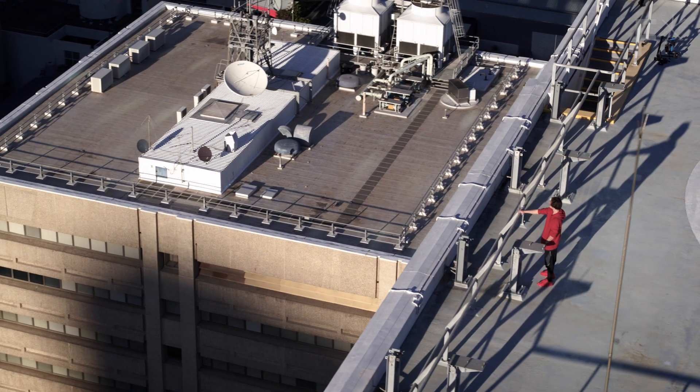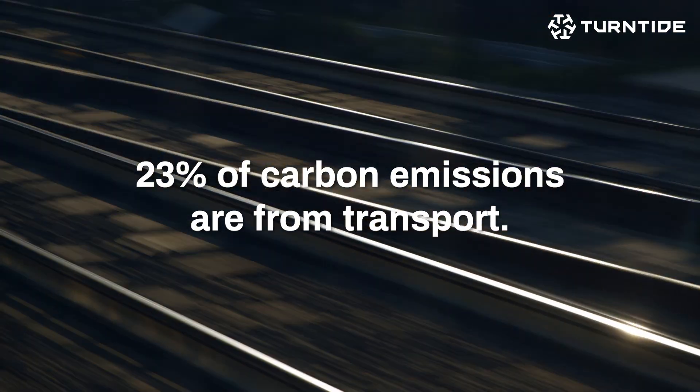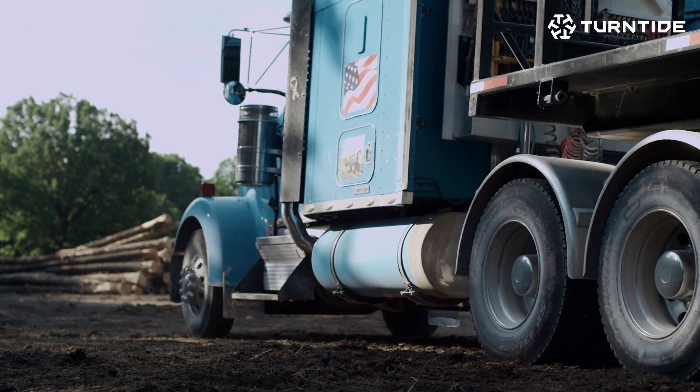If buildings were a country, they'd be tied with China for the title of world's largest carbon emitter. Transport is responsible for 23% of all global carbon emissions. Combine them and you've got roughly half the world's greenhouse gas emissions. The fact that electric motors consume over a trillion dollars a year of electricity is both a huge problem and a huge opportunity.